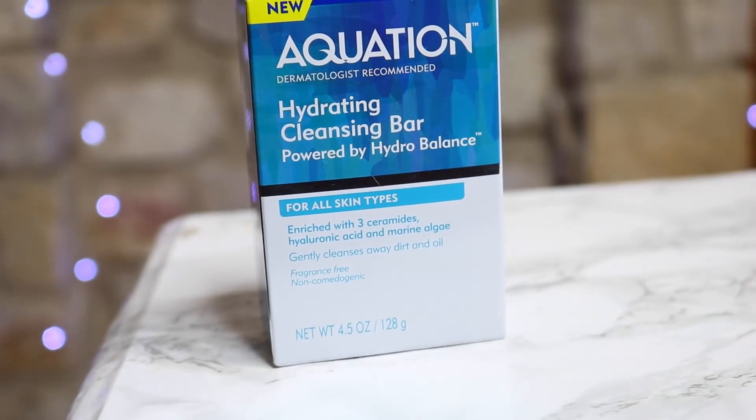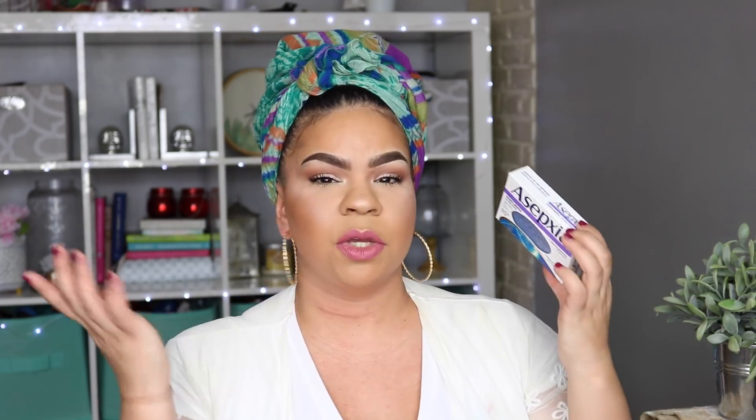Here's the hydrating cleansing bar soap powered by Hydro Balance — for all skin types. I picked up two because I really enjoyed the last soap I got from Dollar Tree. Someone mentioned the previous one is good for acne-prone skin, so if you want to get all that dirt and oil out especially with summer coming, this is a good pick.